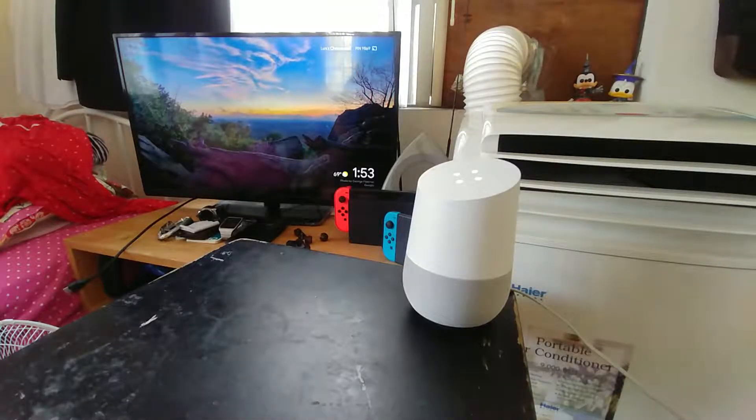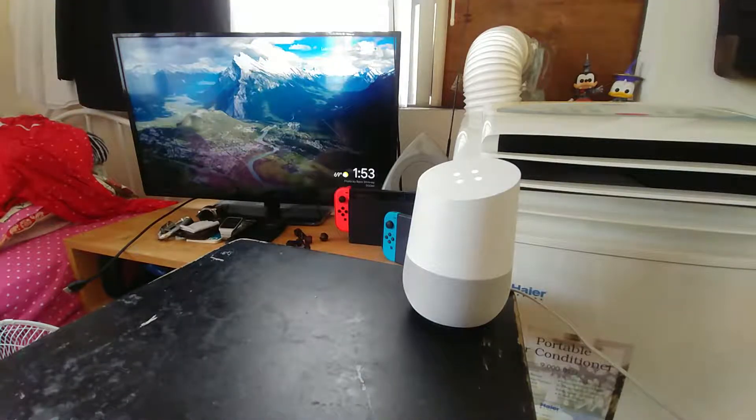Hello YouTube, today I'm going to go over the Google Home and how it functions with bad internet. Most videos out there never even mention how good the connection needs to be or anything like that.